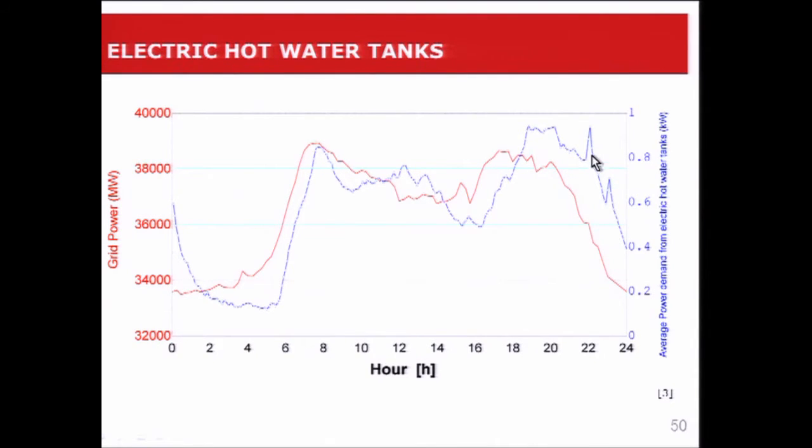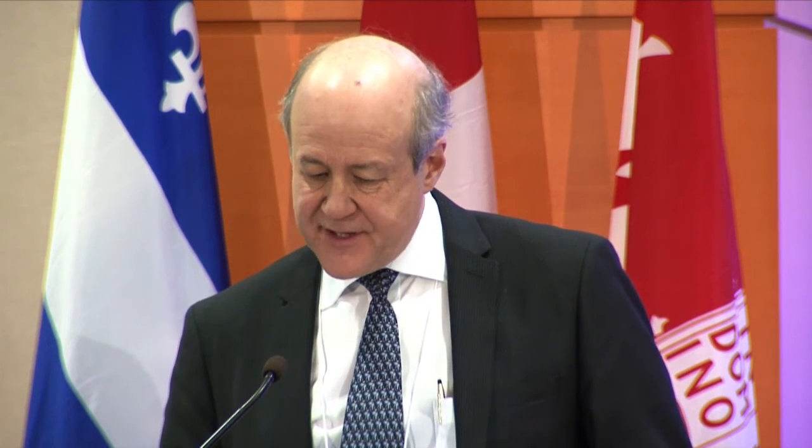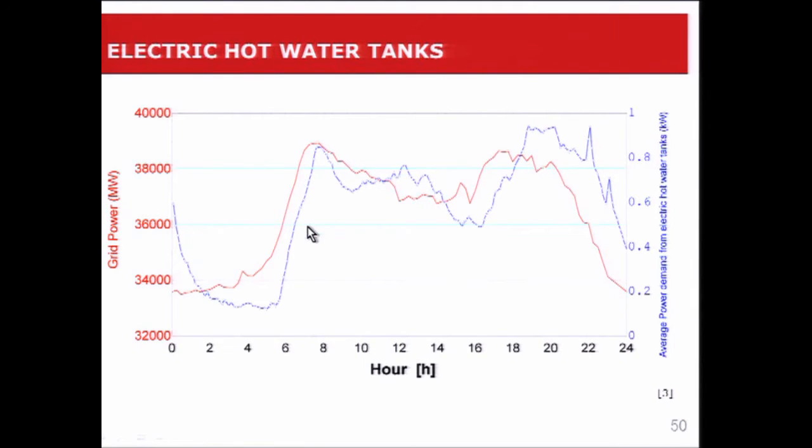If we look at the average power demand of an electric hot water heater — shown in blue here, with the scale on the right — the average power demand is about one kilowatt. We have 2.5 million hot water tanks in Quebec, so one kilowatt times 2.5 million is a lot of kilowatts. I've superimposed on this the total grid power curve on the peak day in Quebec, and as you can see, there's a correspondence in the peaks of the hot water tanks and the grid.